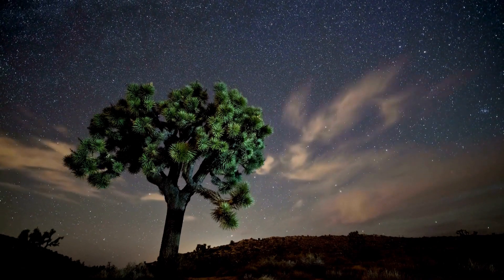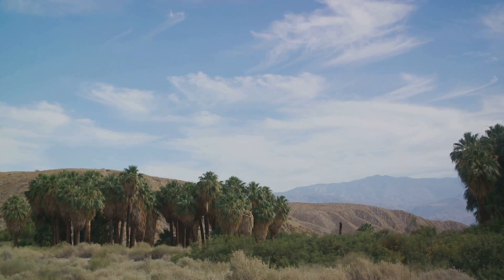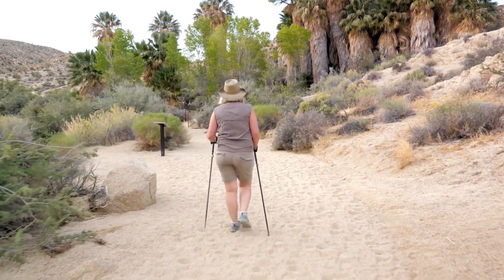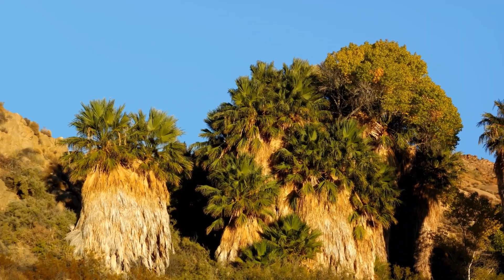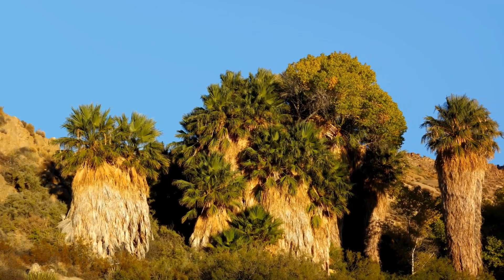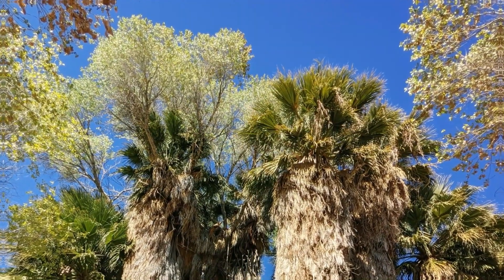Last but not least, we arrive at Cottonwood Spring Oasis, a serene spot that's a world apart. A haven of native palm trees that whisper tales of the ages, it's steeped in historical significance that adds depth to its natural beauty. The hiking trails here are a journey through time, each path unfolding a new chapter of the land's story. A visit here is like stepping into a peaceful dream, a gentle escape from the hustle and bustle. Cottonwood Spring Oasis, where tranquility finds its true home.